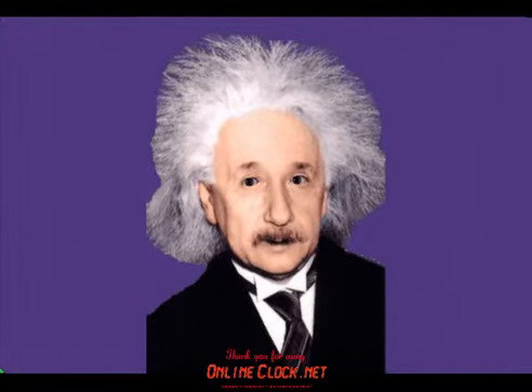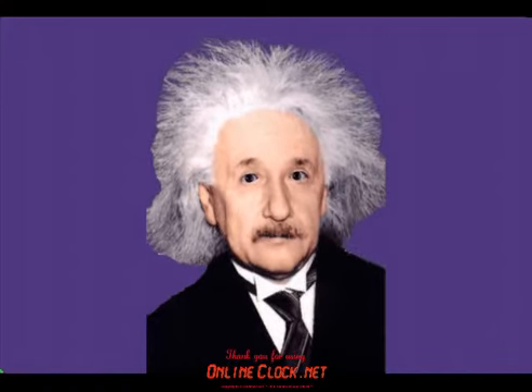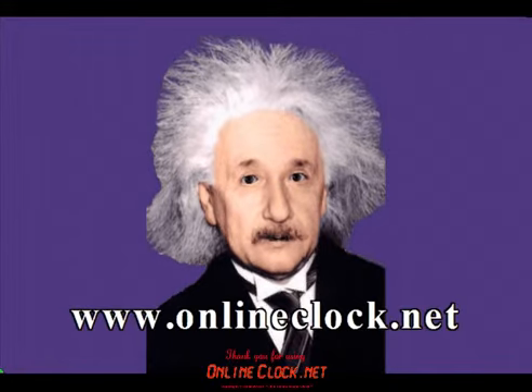Hello there. Albert Einstein at your service. And speaking of service, have you always wanted to have a daily reminder to help you plan your day more successfully? Well, now you can by having your own personal alarm clock on your computer without downloading any software, thanks to OnlineClock.net.